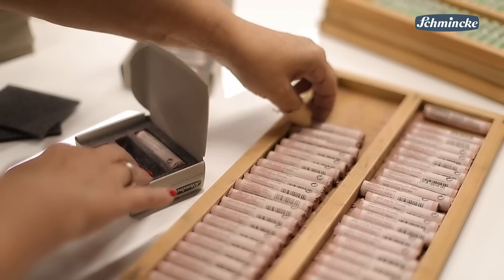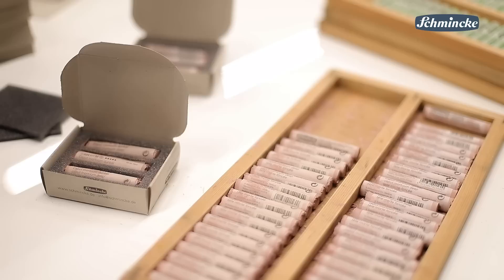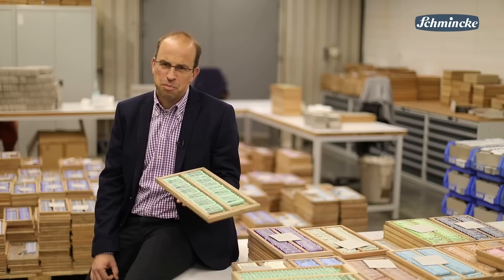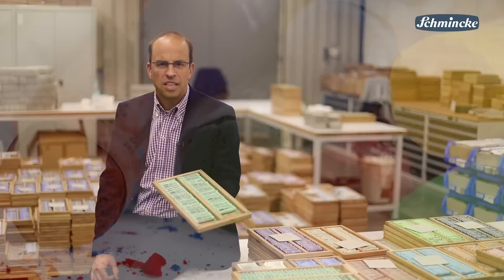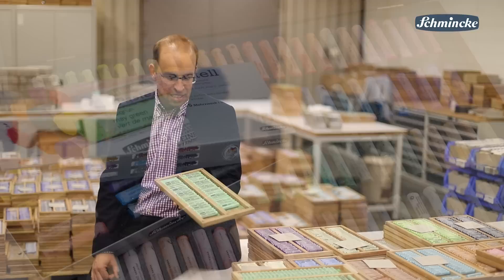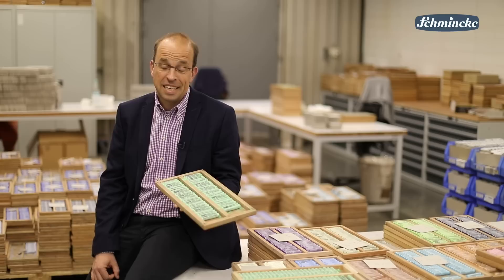Finally these pastels are put into foam material inlays so that they can be delivered safely into art material shops around the world, even to Australia. I really hope I was able to give you a little insight into how we produce our finest soft pastels. It is my experience that artists around the world like them for their color strength, their softness, and also for the wide selection with more than 400 pastels available. By the way, they have been produced for more than 100 years, made in Germany, and also in the future. Now I would like to wish you a lot of joy using them.